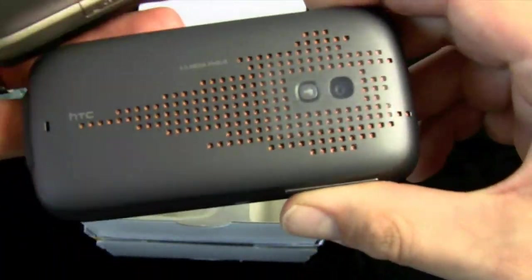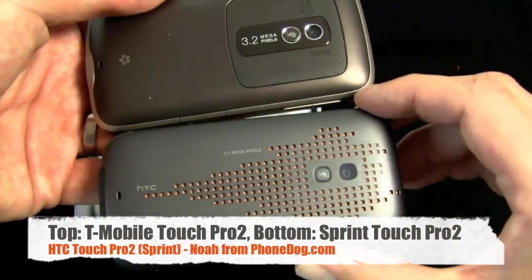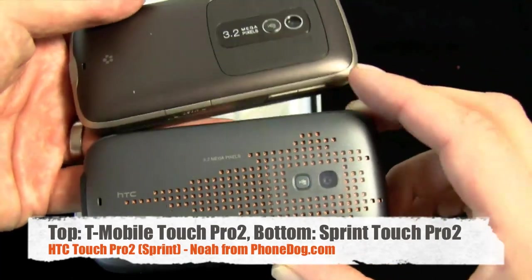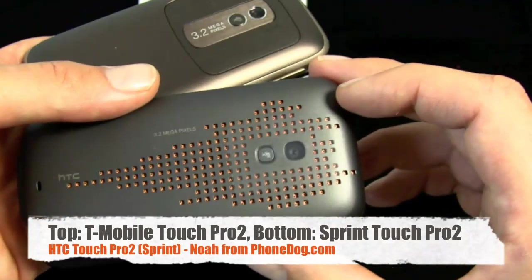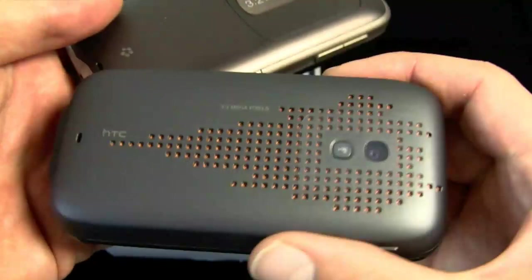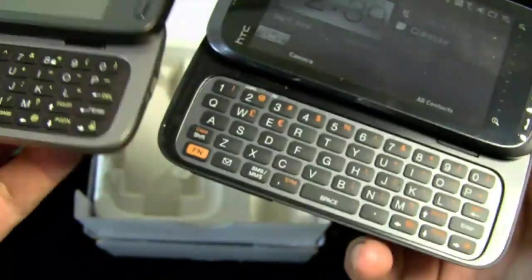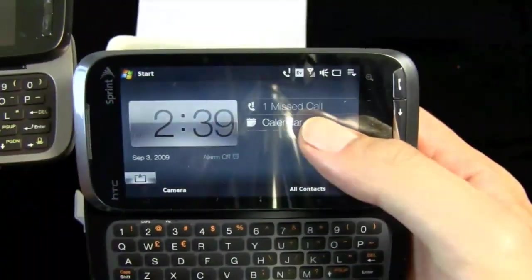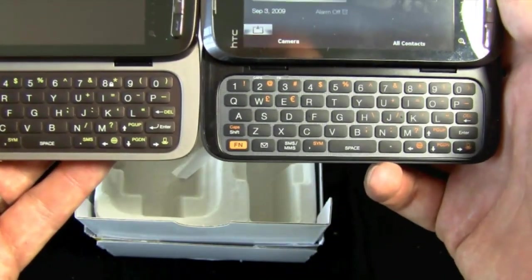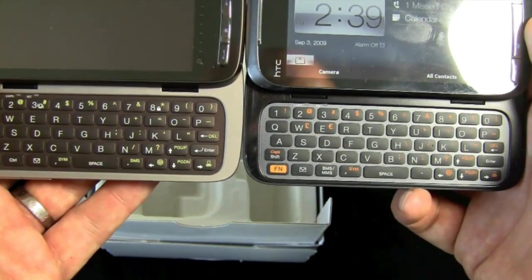Otherwise the color scheme is a little different. The T-Mobile version on top — you can see the MyFaves logo. The Sprint version has this crazy dotted pattern on the back. Is that the Millennium Falcon? I'm not sure what that is. 3.2 megapixel camera. The color scheme is noticeably different on the Sprint version compared to the T-Mobile version.